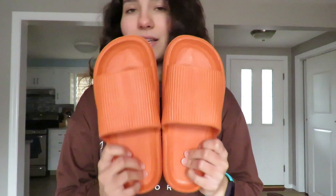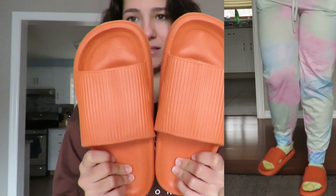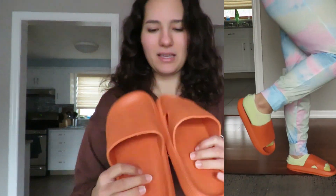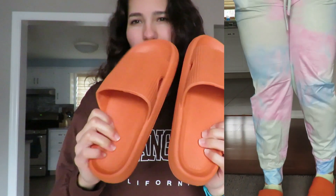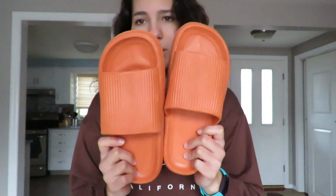I just got this pair of orange slides, which I feel like have been all over TikTok. They're just basic foam slides — they're actually pretty comfortable, though they are a little bit stiff. With slides you kind of want something that's a little more durable. They had a ton of different color options and I just picked orange. They're super affordable, and especially for just a pair of sandals to throw on around the house or to go outside quickly, these are perfect.